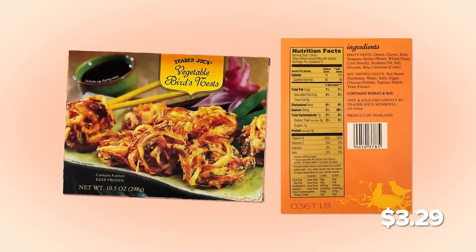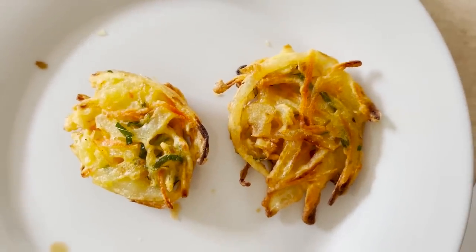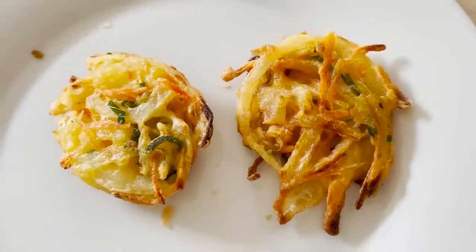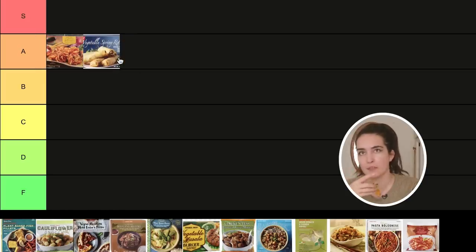These bird's nests need 10 minutes on each side. Preheat the oven to 400, then reduce to 350. The vegetable bird's nests are tempura vegetables with a soy dipping sauce — they look like little hash brown potato pancakes and crisped up nicely. These ones came with their own sauce, which gains them points. They taste like a mix of potato pancakes, scallion pancakes, and onion rings. Nice crunch! It honestly kind of tastes like the spring rolls, but they're slightly more flavorful on their own. I'm going to bump them ahead of the spring rolls.